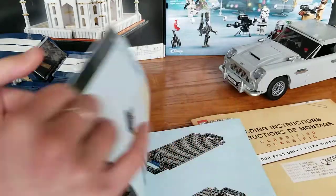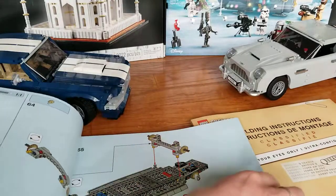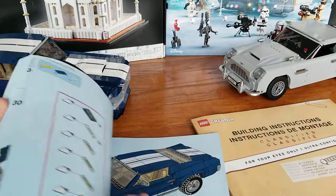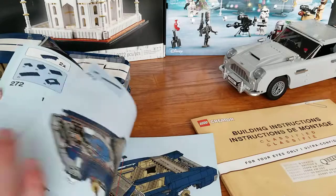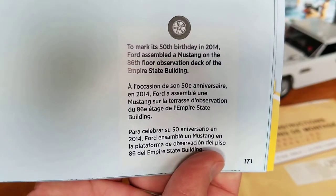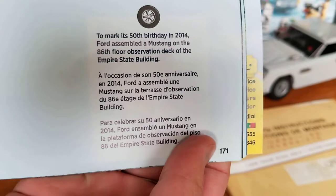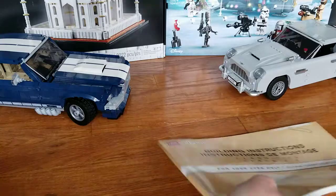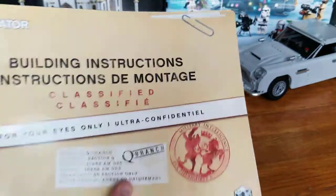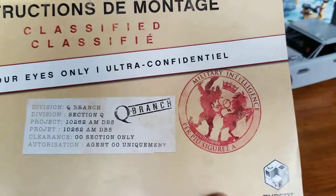The instruction booklets are very different. The Mustang one has lots of information inside about the vehicle and the Lego design, and it also randomly has facts about the vehicle scattered throughout — about how Mustangs were produced and their design over the years. For example, to mark its 50th birthday in 2014, Ford assembled a Mustang on the 86th floor observation deck of the Empire State Building. For the James Bond instruction booklet, right off the bat you can see it's not a normal Lego booklet — it has a classified file look, including a military intelligence stamp and Q Branch branding, so it's very creatively done.